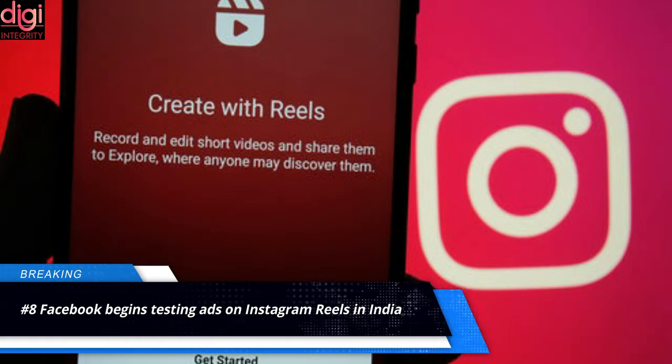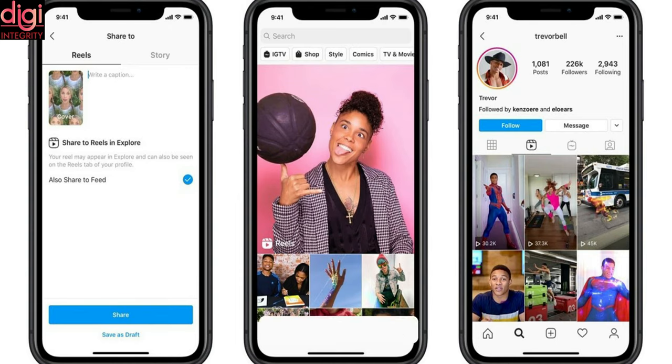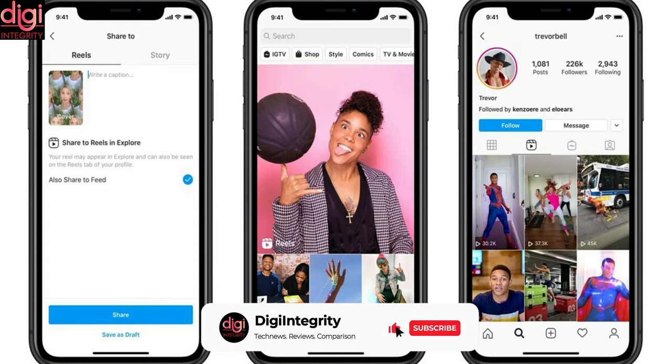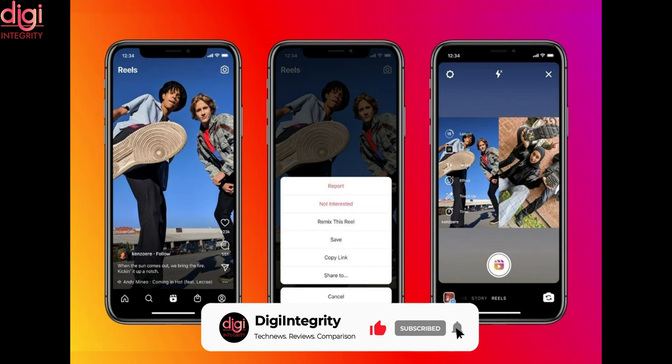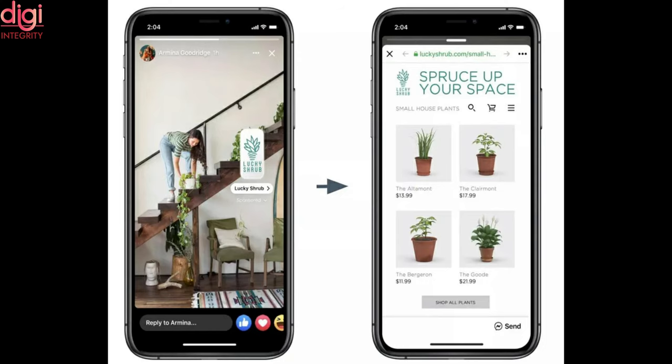TikTok popularized the concept of short videos, while Instagram Reels, a Facebook-flavored clone, remains a close second. It enjoys overwhelming success in countries like India where TikTok has been banned by the government. Instagram has over 120 million monthly active users in India and a big chunk of them are Reels users. Facebook will be testing ads for Instagram Reels in Brazil, Germany, Australia, and India.